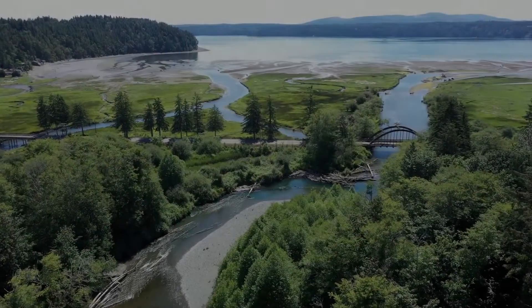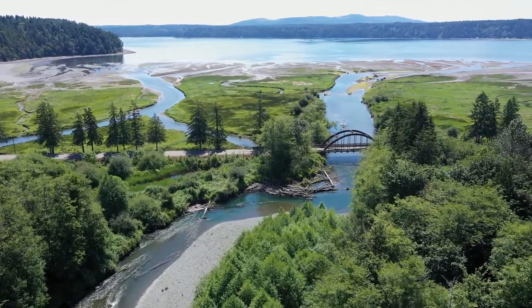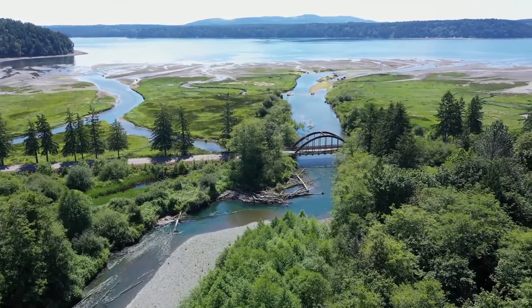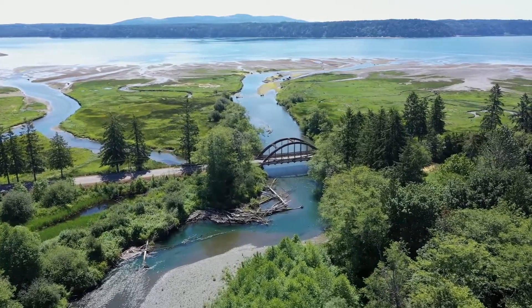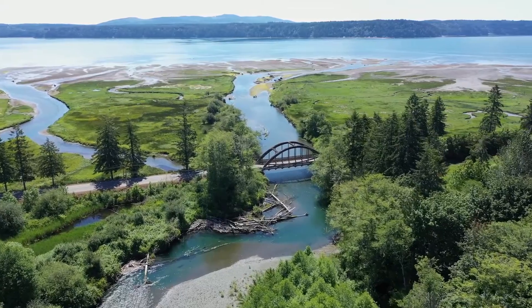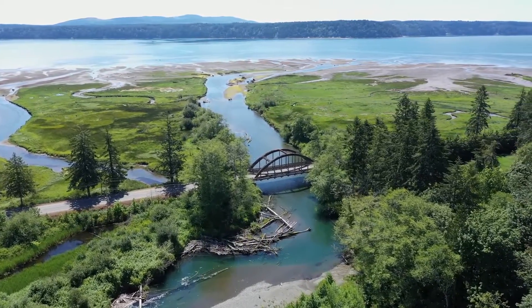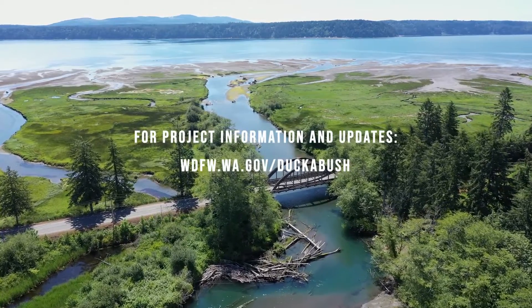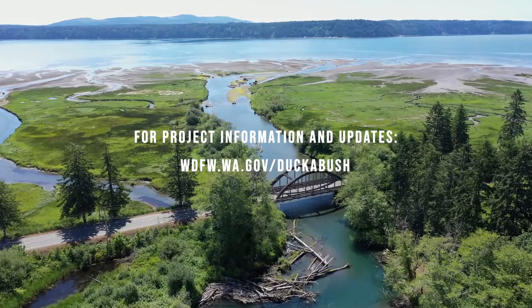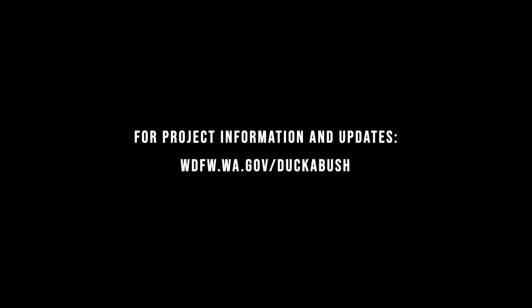A unique opportunity exists at the Duckebush Estuary to address legacy environmental impacts — an opportunity that is hard to find in other Puget Sound estuaries. We have a chance to embrace bold actions and create lasting benefits to the environment, the community, and beyond. For more information on the project, visit the Duckebush page on the WDFW website.